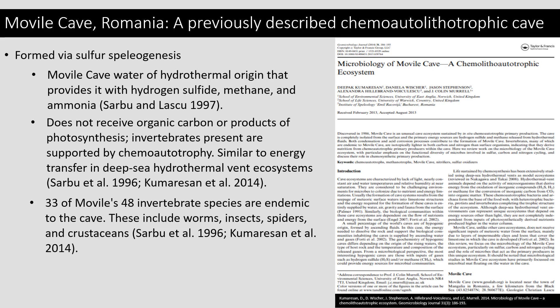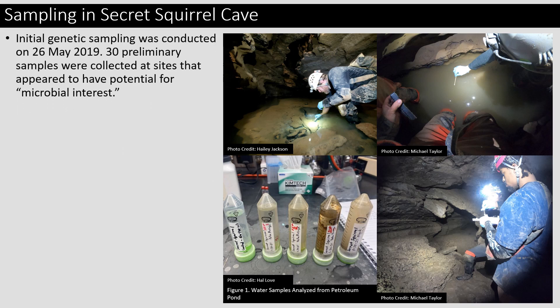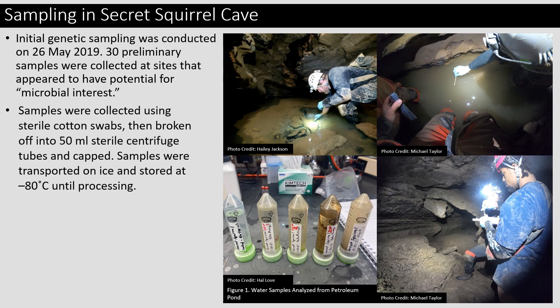We believe this may also be what is occurring within Secret Squirrel Cave. Initial genetic sampling was conducted on May 26th of 2019. At that time, 30 preliminary samples were collected from sites that appeared to have potential for microbial interest, including the tar sands, the water, and the tarballs. These samples were collected using sterile cotton swabs, which were then broken off into 50 milliliter sterile centrifuge tubes and capped to avoid contamination. The samples were transported on ice and stored at negative 80 degrees Celsius until they were ready to be processed.